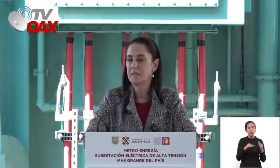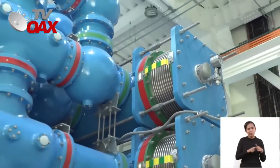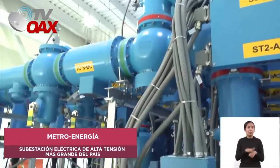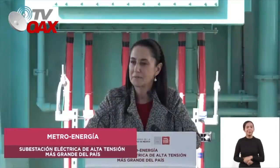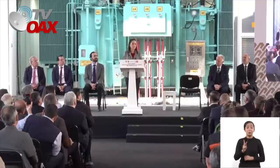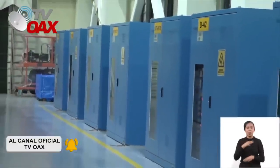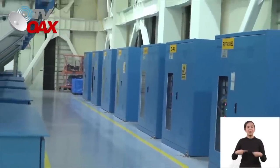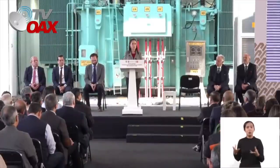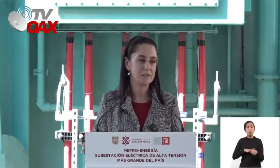Todas las empresas públicas buscaron privatizarlas. La Comisión Federal de Electricidad inició un proceso de privatización que hoy se está revirtiendo. El metro, la verdad, no se han atrevido a privatizarlo por los trabajadores del metro de la Ciudad de México. Pero son orgullo del país, de las mejores empresas que hay en todo el mundo. Y por eso, hoy que estamos trabajando en el gobierno de la Ciudad, en el gobierno de México, con el presidente López Obrador, con el licenciado Bartlett al frente de CFE, nuestra obligación y responsabilidad es fortalecer estas empresas.